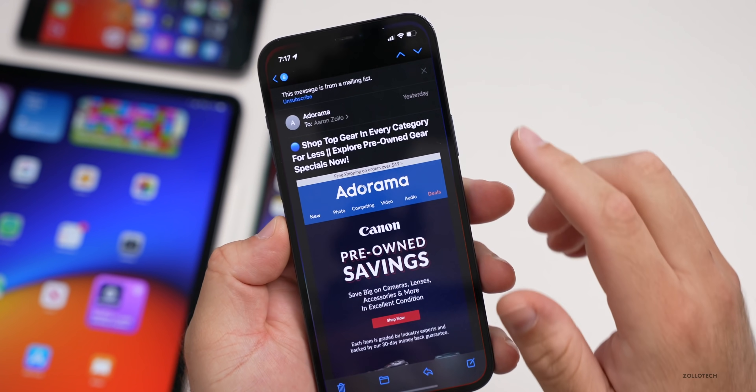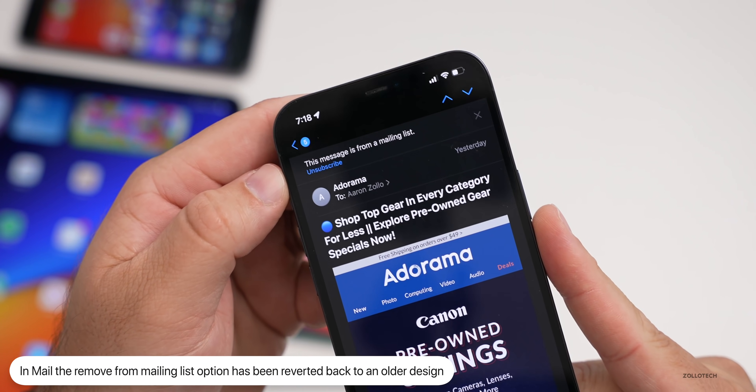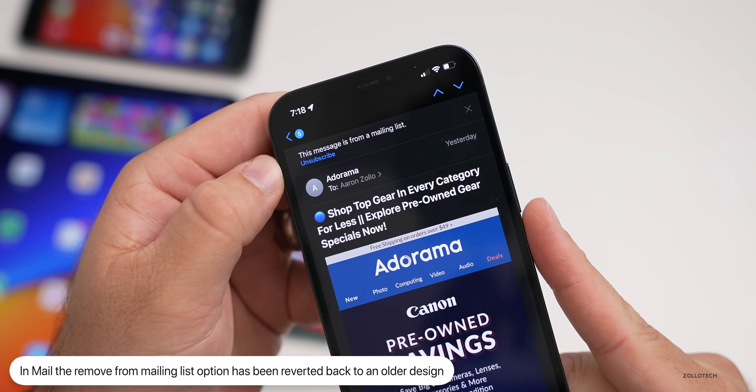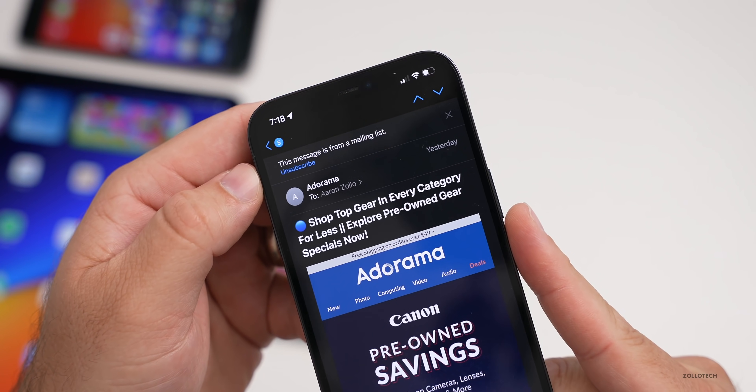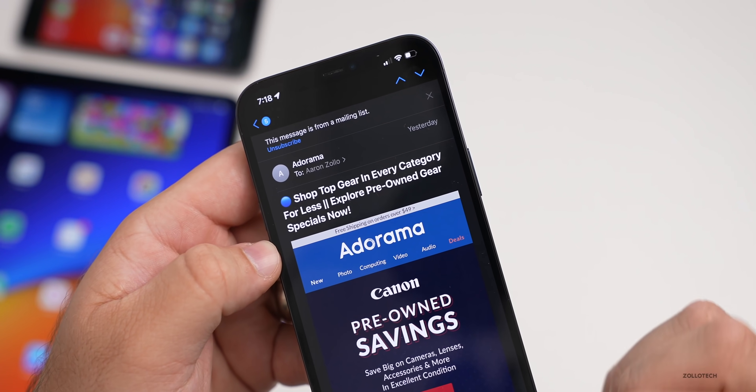Within Mail, they've made a slight change where it says 'Unsubscribe.' They've changed it back to what it looked like before — prior to this it had a slightly different design. Now you can unsubscribe from a mailing list and it looks similar to how it did in iOS 14.